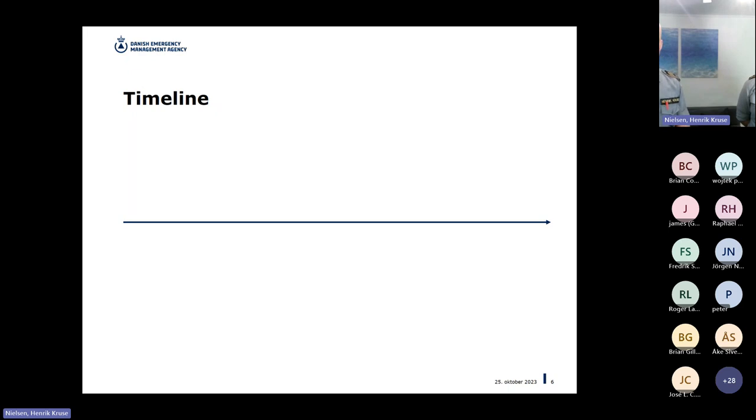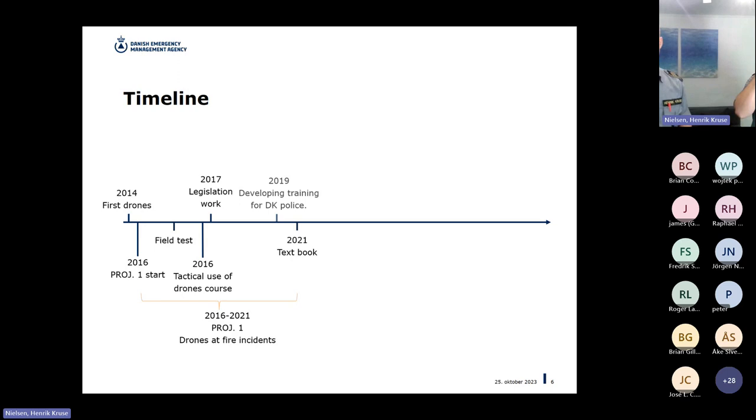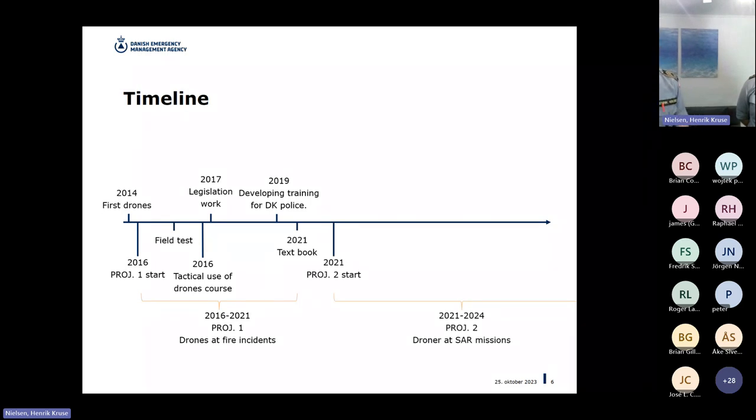A bit about the timeline: the project has run for three years, but we go a bit further back. In 2014, DEMA got their first drones, which kicked off the first project in 2016 where we looked at how to use and optimize drones in fire scenarios. That ran over a few years with field tests, and we developed a course on the tactical use of drones. In 2021, we published a textbook in Danish, and we also started the next project — drones in search and rescue missions — which is what we're here to talk about today.